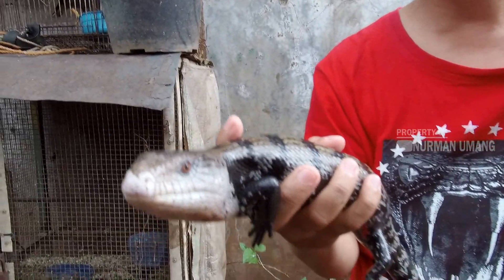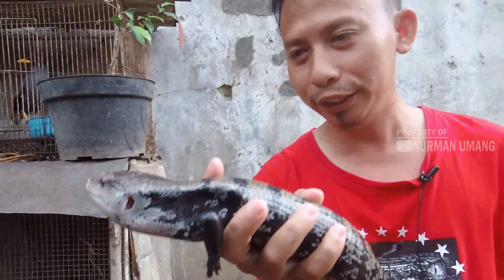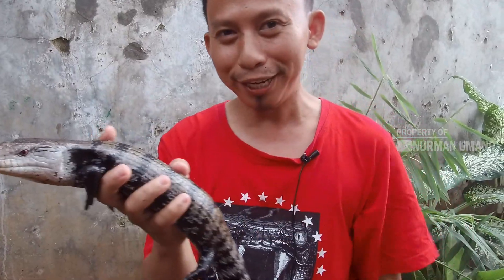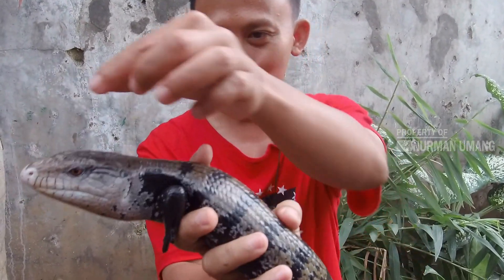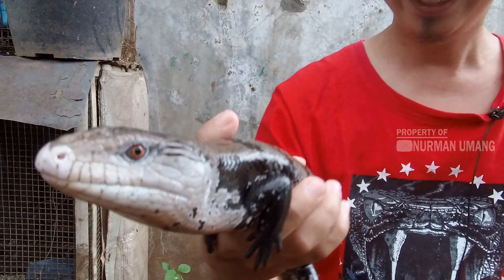Mungkin para pecinta reptil lainnya sudah tahu kadal seperti ini. Kalau sudah tahu, tolong berikan komentar di bawah, teman-teman — kita saling memberi masukan. Untuk lebih detailnya, simak video selanjutnya.